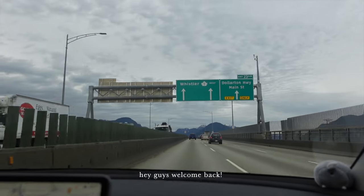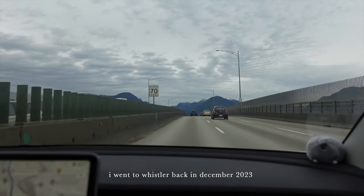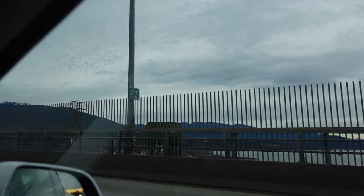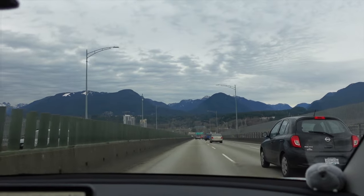Hey guys, welcome back! I went to Whistler back in December 2023 and took some videos, but I didn't end up uploading them. I figured it would be such a waste to delete these clips, so I hope you guys enjoy.